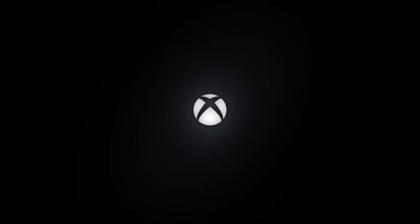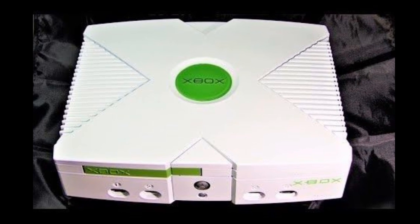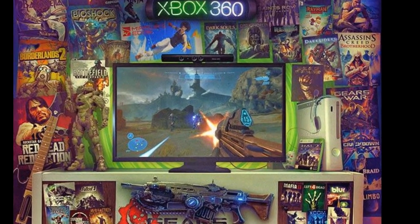Hello everybody, welcome to the Texture Out. The rumors have come to pass — Microsoft is revealing more specifications about its next generation Xbox Series X hardware today.